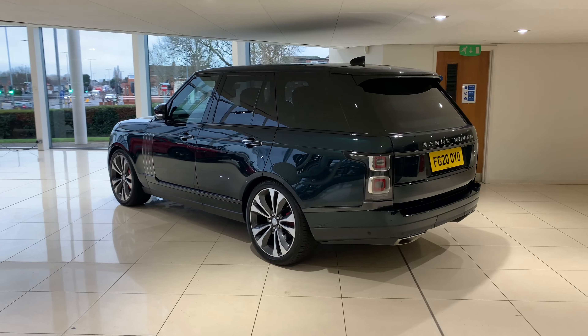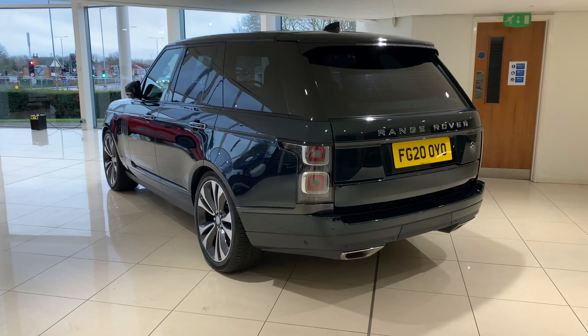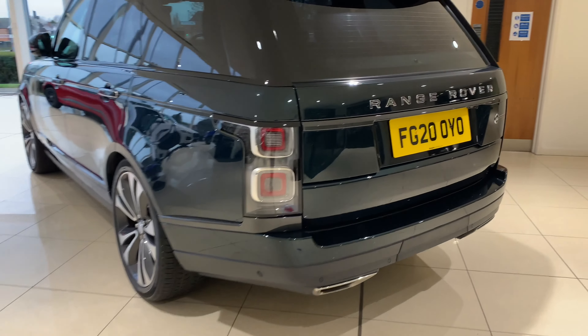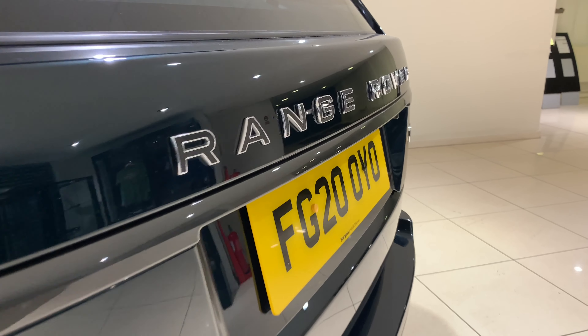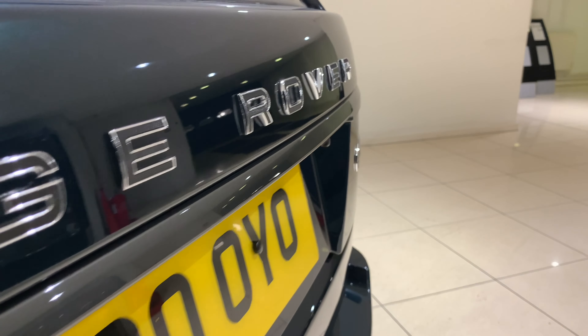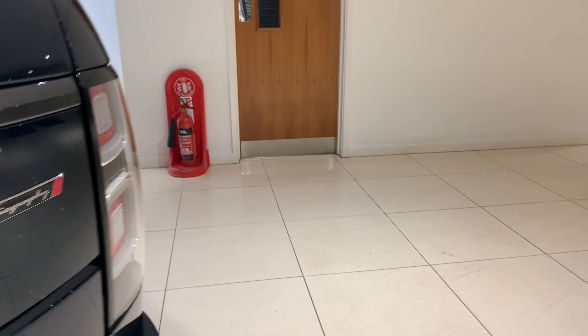We also have the power gestured tailgate on the back of the vehicle — just put your foot underneath the rear of the vehicle for the tailgate to open. We have the reversing camera with the 360 surround camera pack, and the reverse camera is fitted with a water jet washer to keep it clean for your convenience.